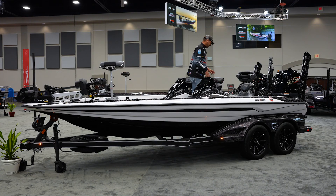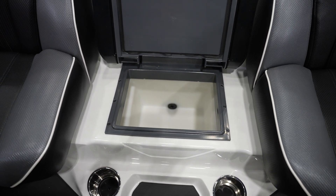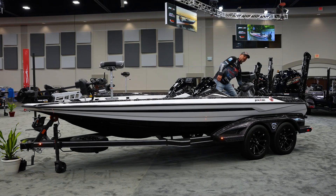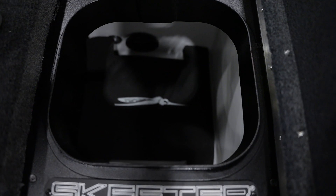Moving to the back of the boat, we increased the cooler size by nine quarts — gives you a little more room for ice, drinks, whatever you need. Something I think is pretty cool: in the live well, over the years we've tried all kinds of things to protect fish in rough water. Simple and effective — this is the fish pillow. It lays right there on top of the live well to keep those fish from bumping up against the lid.